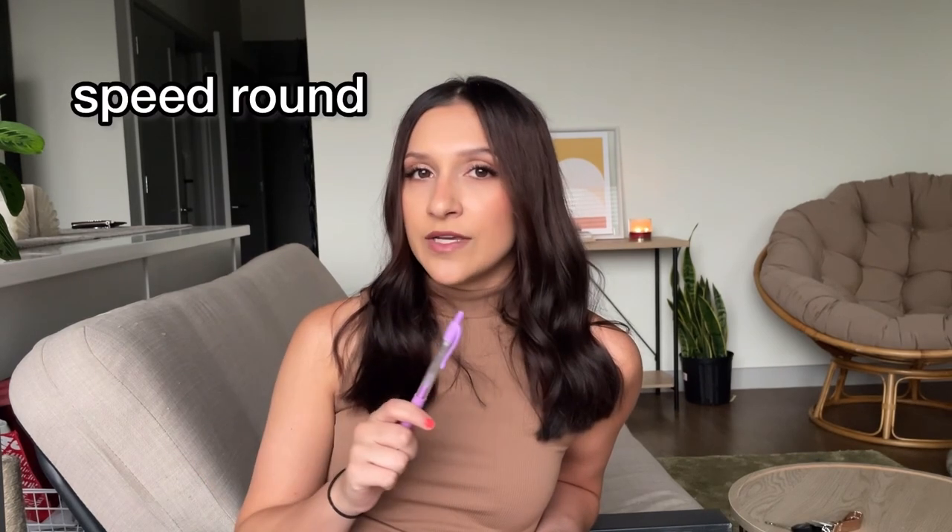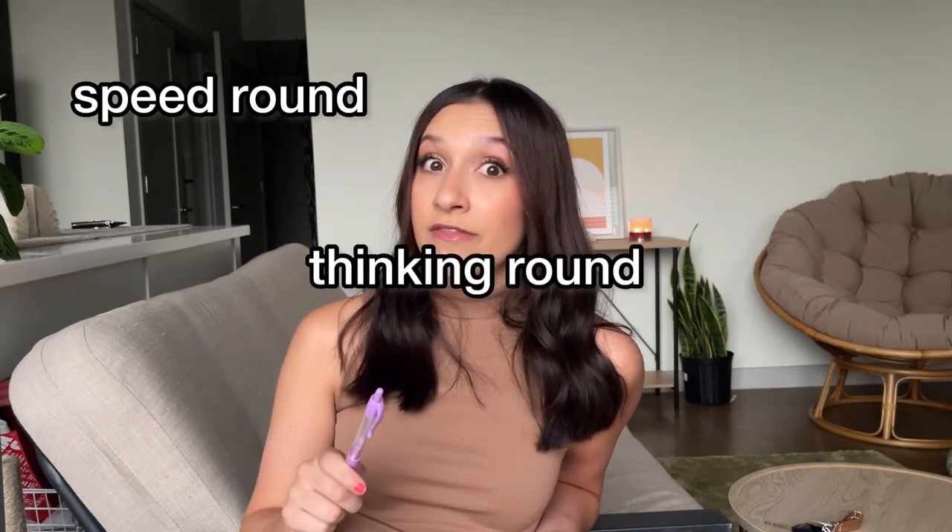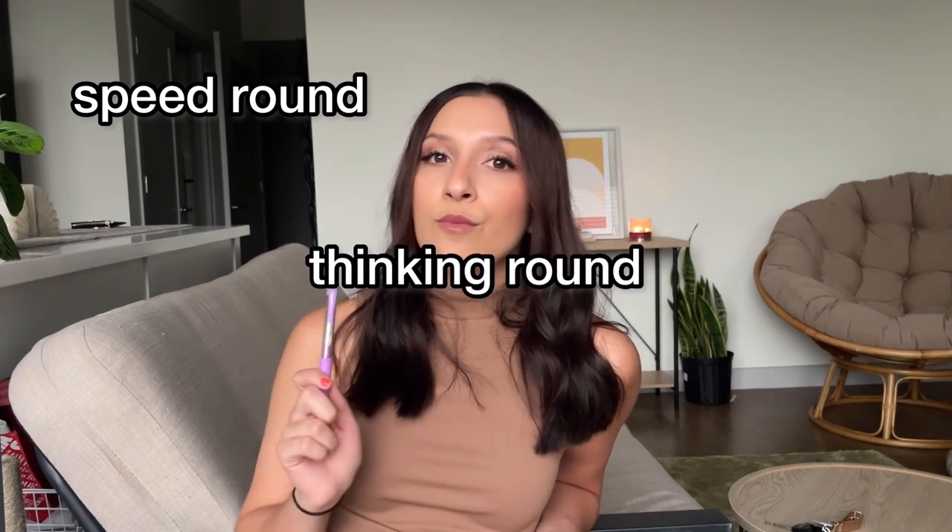Go through the test three times: first time is a speed round, second time is a thinking round, and third time is proof-checking.